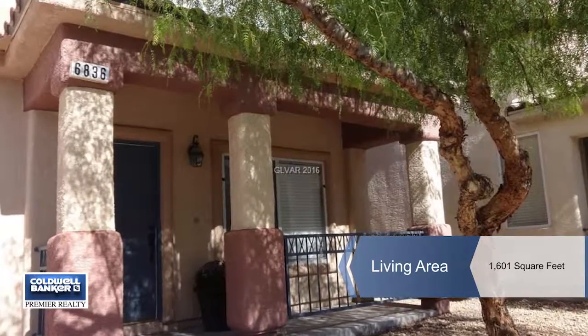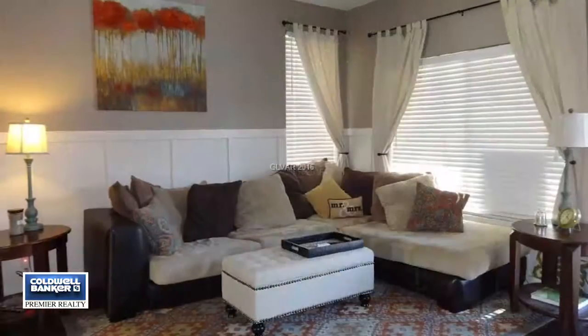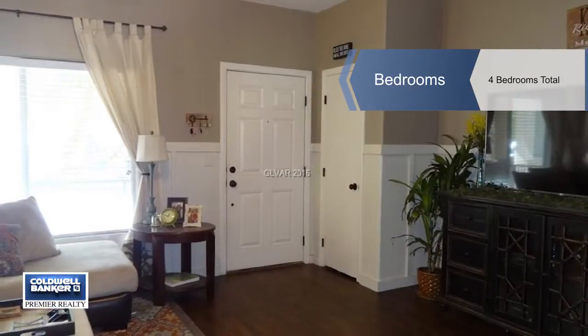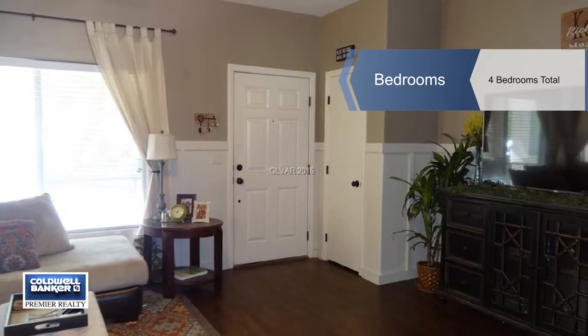This welcoming and well-maintained four-bedroom two-and-a-half bath home has a beautifully landscaped backyard and a paver patio. It's located in a guard-gated community.